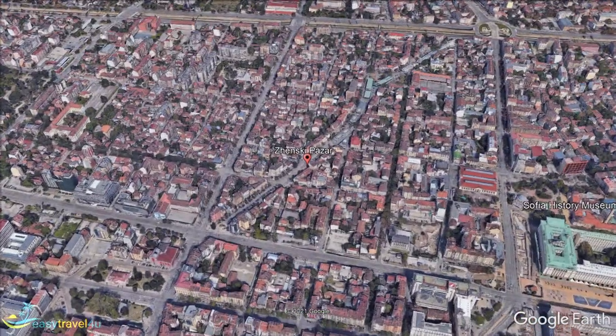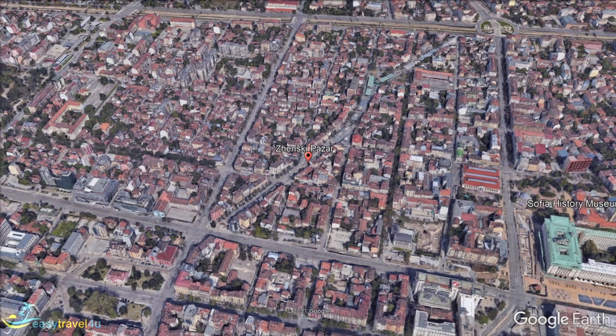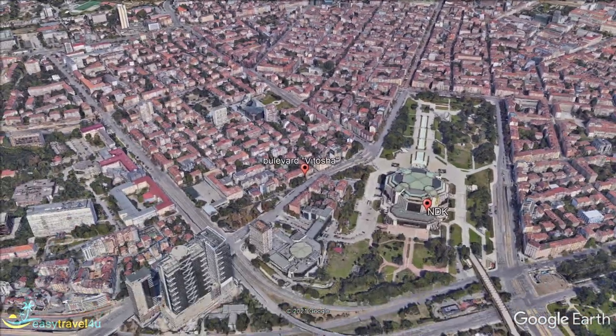Boulevard Vitosha is one of the most high-end destinations in Sofia. Designer shops are abundant in the area, and the hotels and restaurants are of a similar calibre, making it the perfect destination for those looking to spoil themselves.